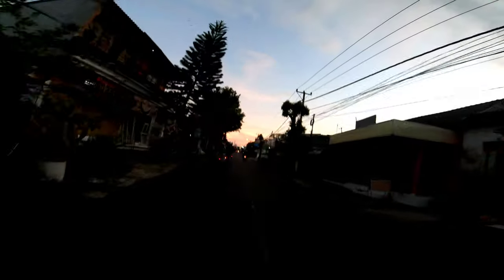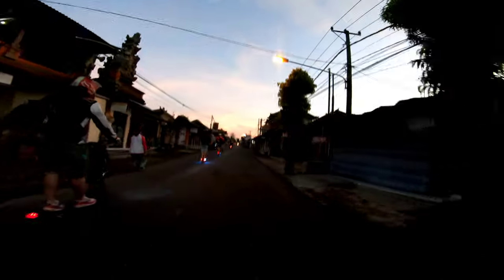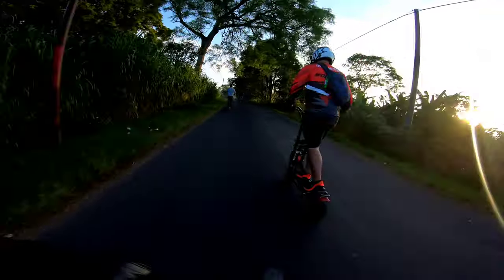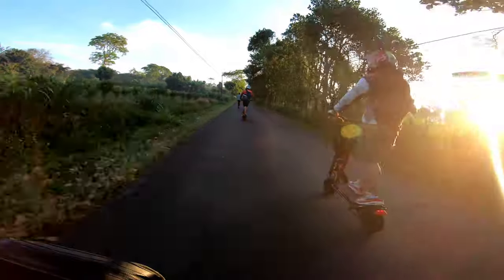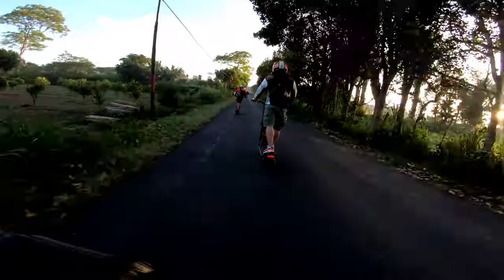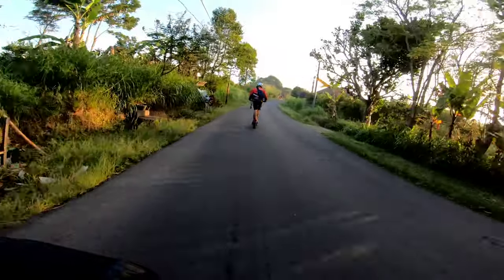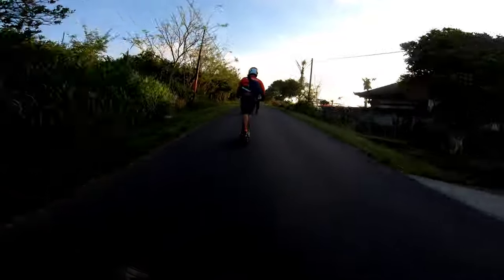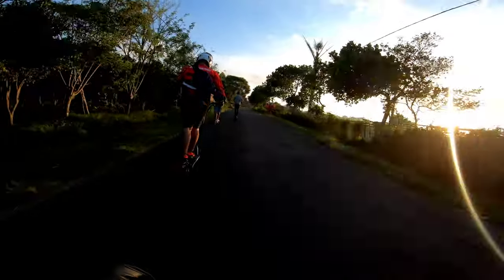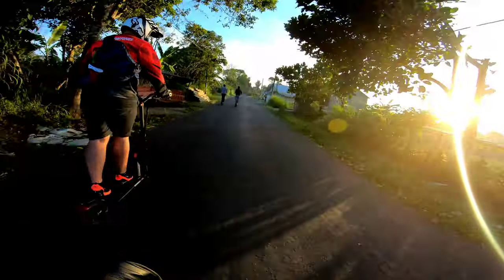Oh look at that sky! Good morning Bali! Oh look at that sky!